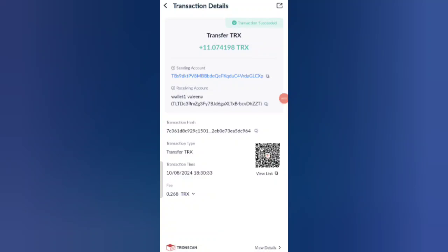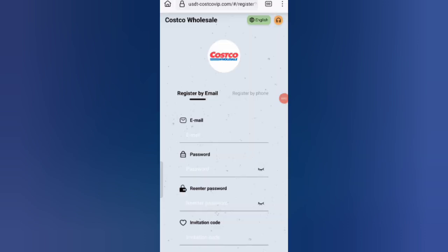You can see on the screen 11 TRX successfully received in my wallet. This time I'm going to show you how to withdraw your commission. Hey guys, welcome back to my new video. In this video I will discuss about a new USD earning website.